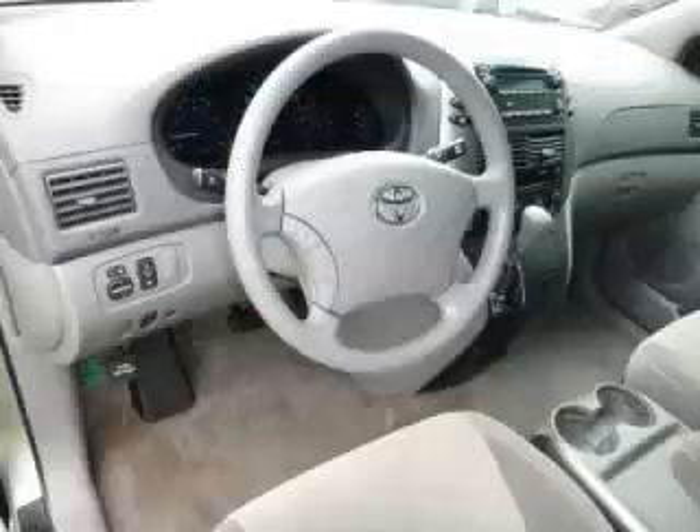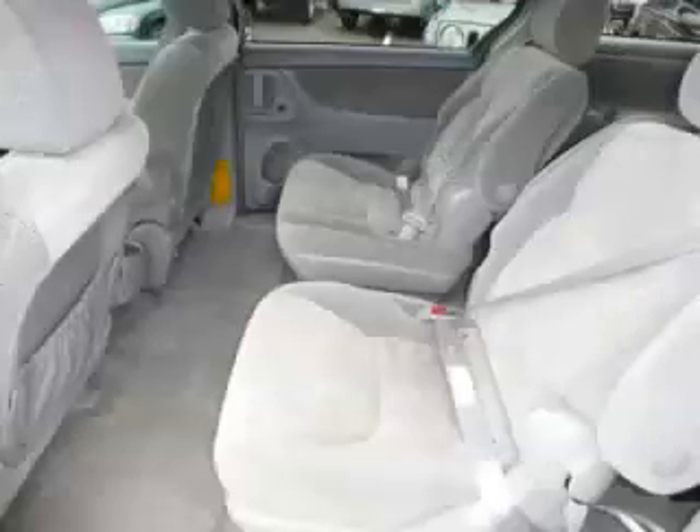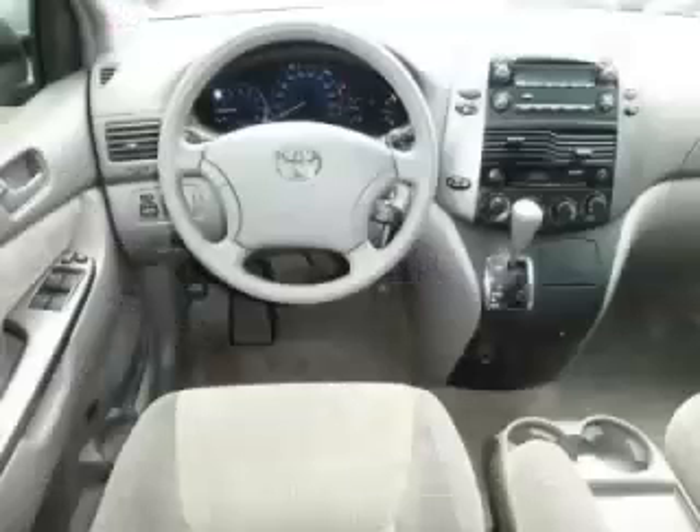Are you ready to experience this vehicle for yourself? Call today to schedule your test drive, and remember to ask about Arlo Internet financing. For more information, visit www.arlo.com.au.